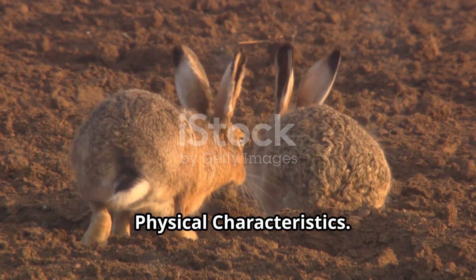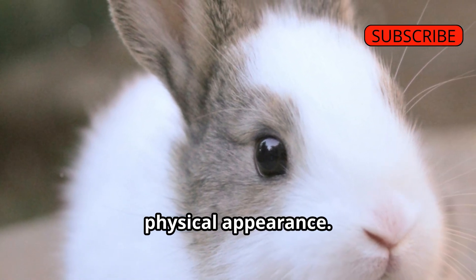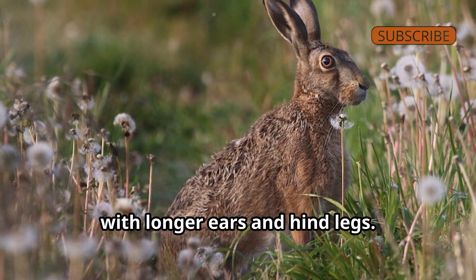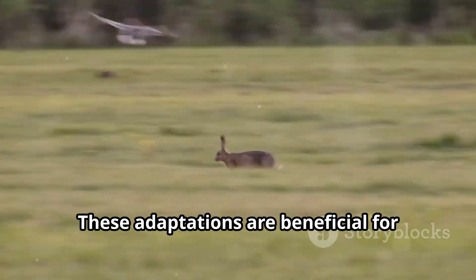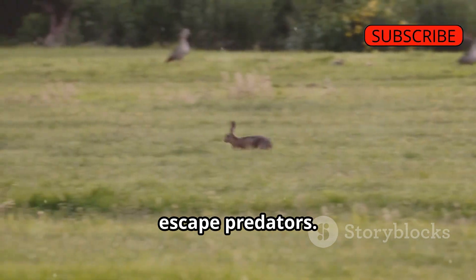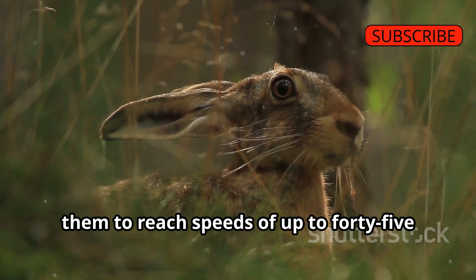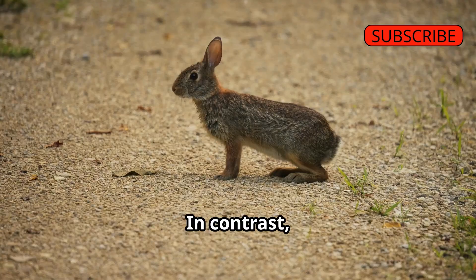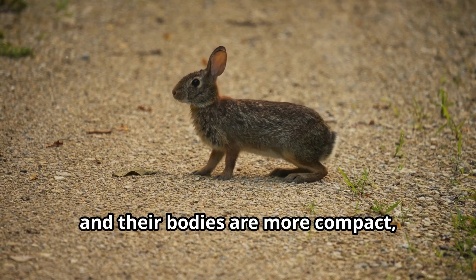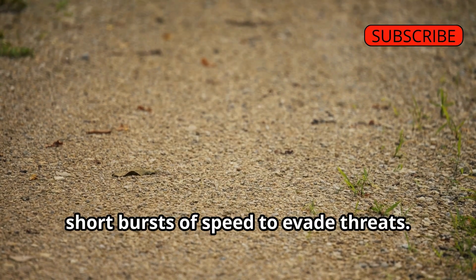Physical Characteristics: One of the most obvious differences between rabbits and hares is their physical appearance. Hares are generally larger than rabbits, with longer ears and hind legs — adaptations beneficial for running at high speeds to escape predators, reaching up to 45 miles per hour. Rabbits have shorter ears and legs, and their bodies are more compact, making them better suited for burrowing and quick, short bursts of speed to evade threats.